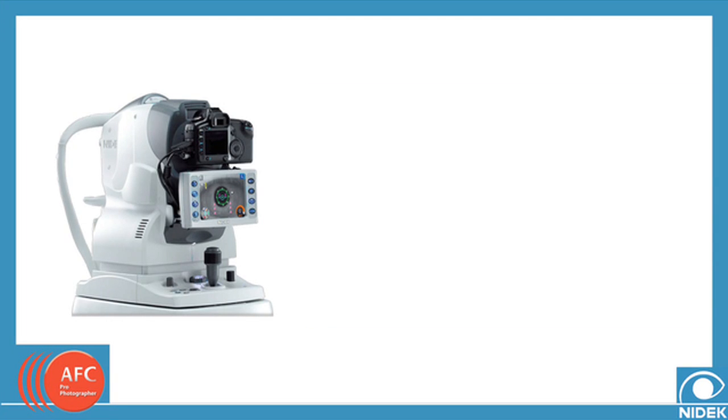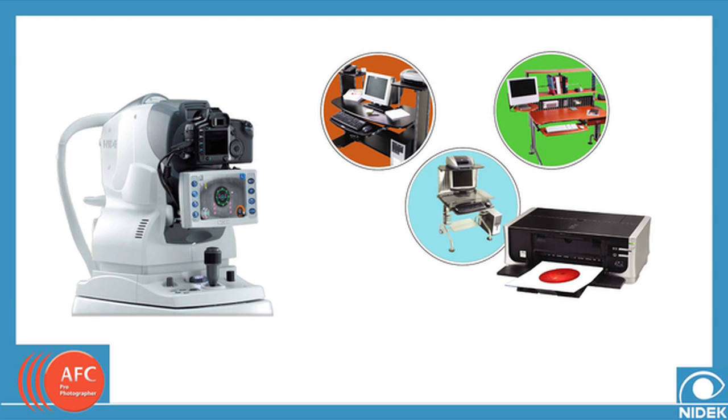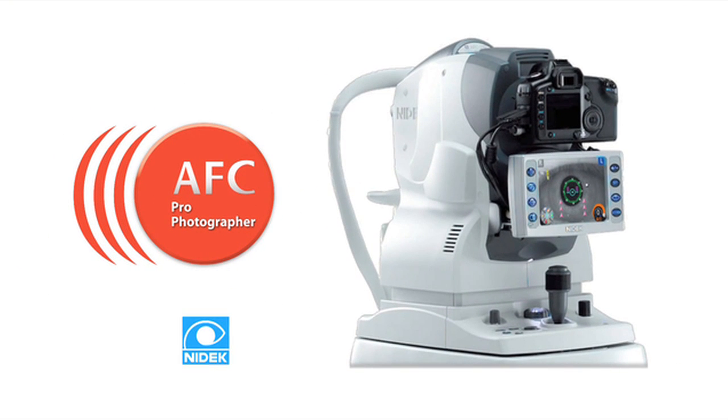The images are stored locally on the laptop computer and can be shared with other computers throughout the office network. Printouts of the fundus imager can also be given to patients using an optional printer. The images can be stored on a laptop computer, network, or shared into your EMR system.